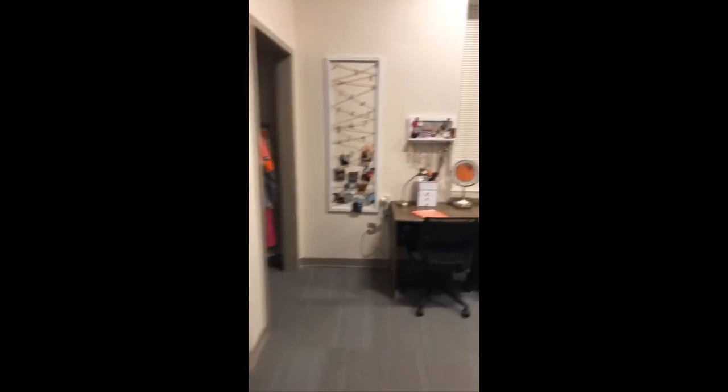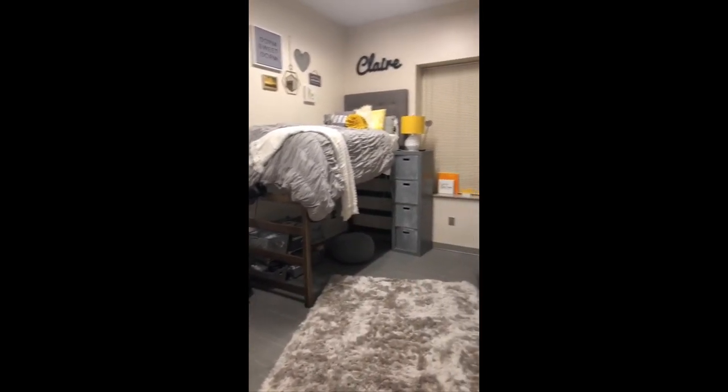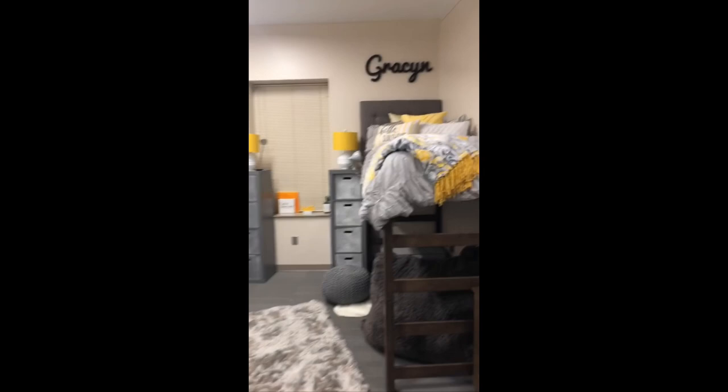I've ranked the dorms — this is my opinion, a lot of people have varying opinions, so this isn't like 'this is the best dorm,' this is just my opinion. First on the list is Daffit. Honestly, Daffit looks like a hotel — like I feel like I'm walking into a Holiday Inn or something when I walk in there. It's always so nice and the rooms are pretty spacious.